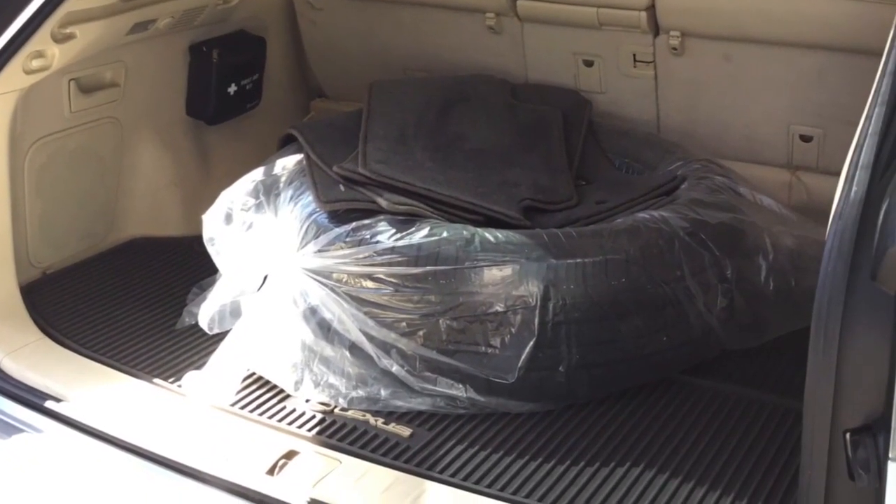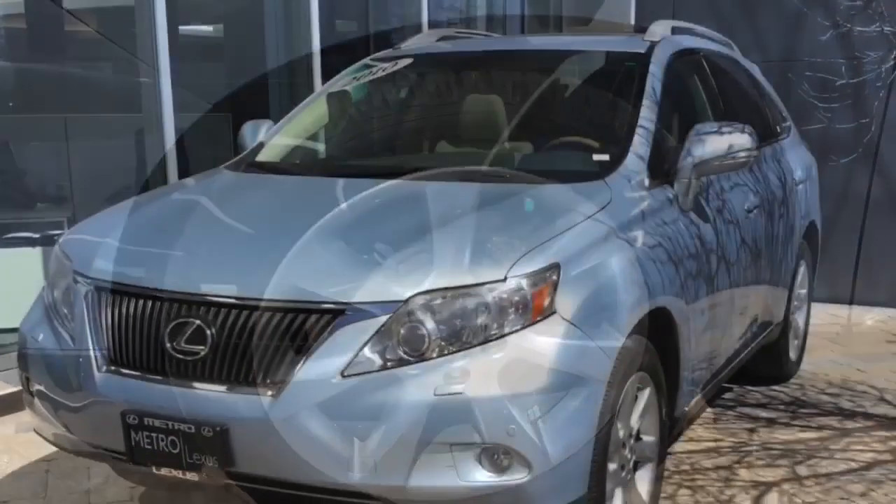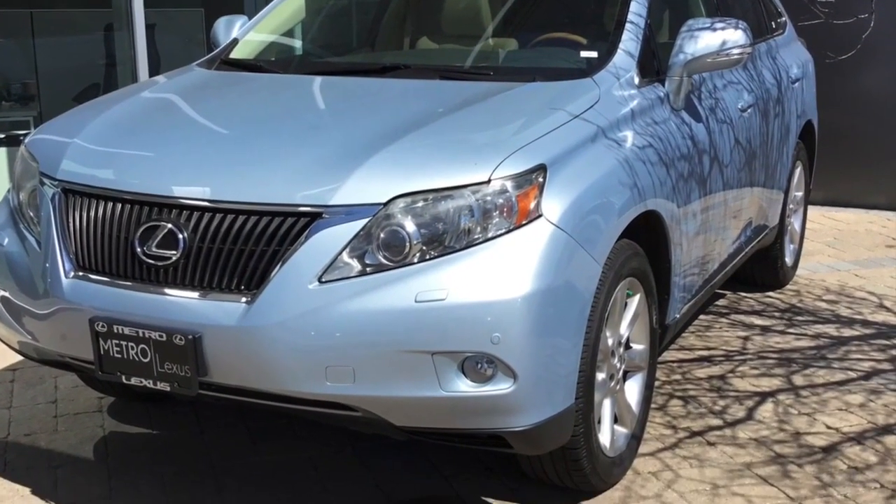I really appreciate your interest in this RX. Please feel free to reach out if you have any questions or would like to come in for a test drive. We can't wait to get you into the perfect vehicle. Thank you.